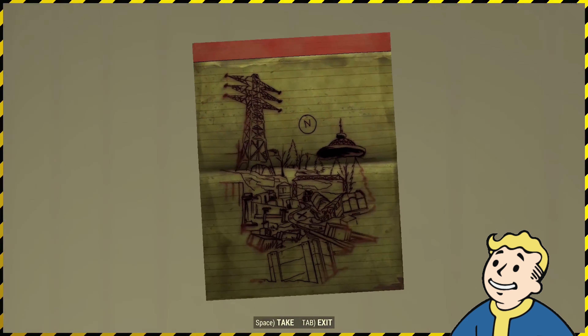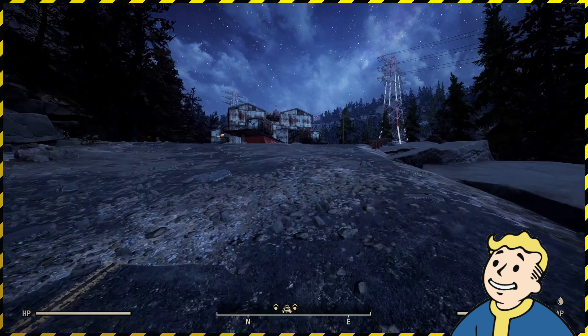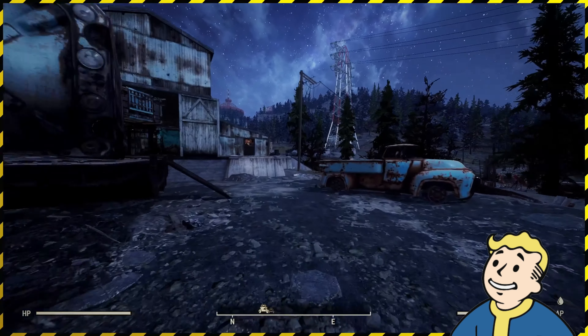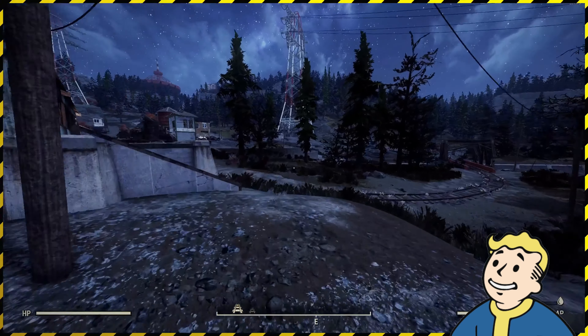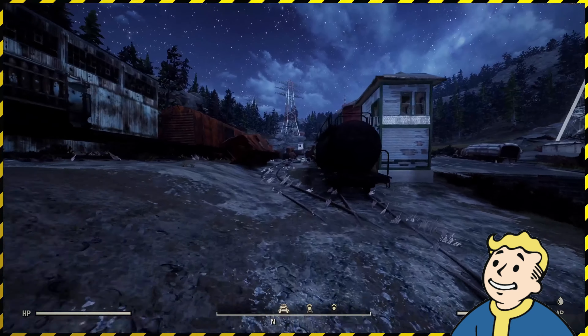Here is the location of the Savage Divide treasure map number two. You'll need to fast travel to the New Appalachian Central Trainyard and head north. The dig site is located on the abandoned train tracks. Be careful of ghouls because there will always be ghouls in this area.